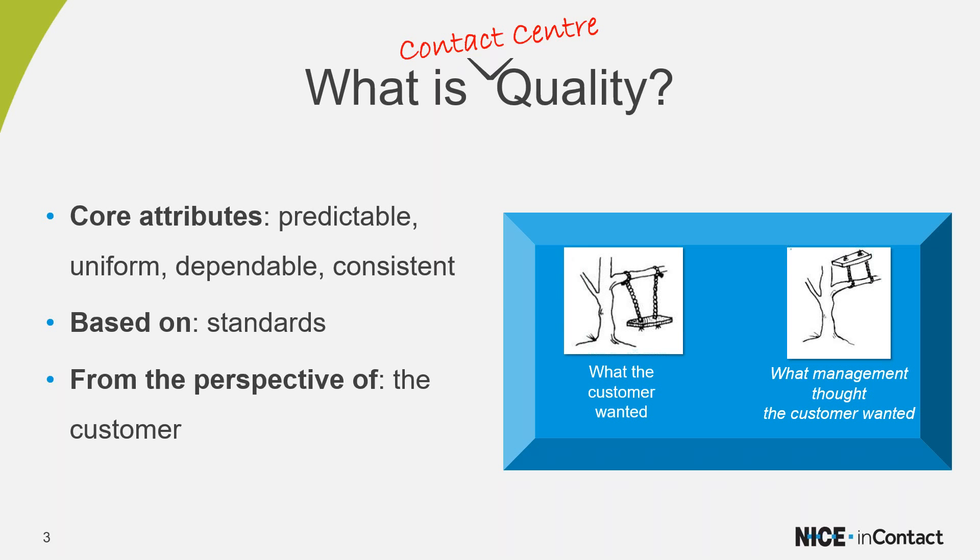Before jumping in, let's define quality. Edward Deming — a 20th century engineer and statistician regarded as the father of modern quality management — defined quality with three primary attributes: first, quality must exhibit a predictable degree of uniformity and dependability; second, this predictability must be measured consistently against a standard; and third, most importantly, the standard must be suitable for the customer — meaning the customer sets the standard.